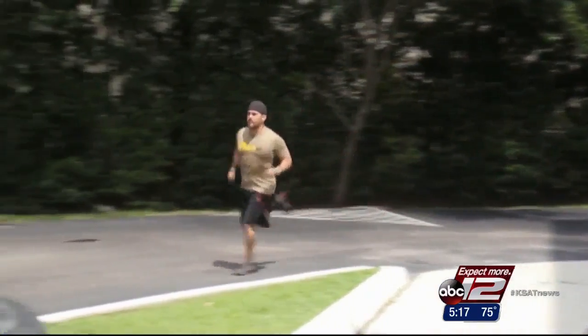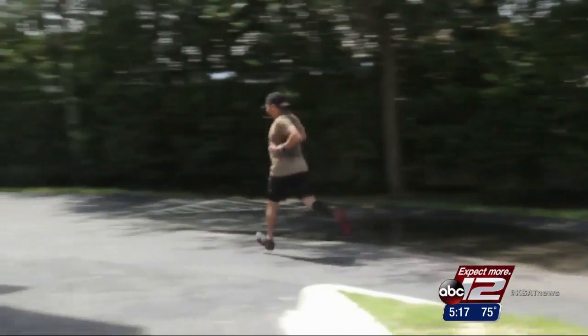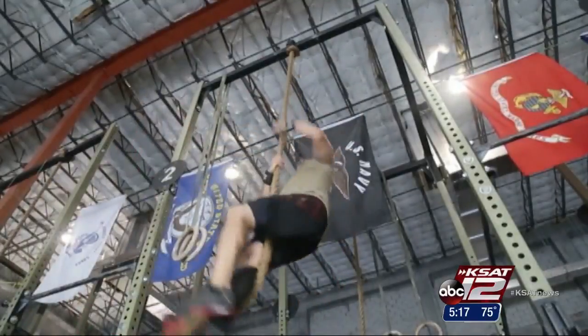Generally speaking, the recovery period for this replacement is faster than with traditional fusions. Most artificial lumbar disc patients spend just one night in the hospital and are fully recovered after six weeks. No pain, full range of motion — running, jumping, hand-standing, lifting — like if nothing ever happened.